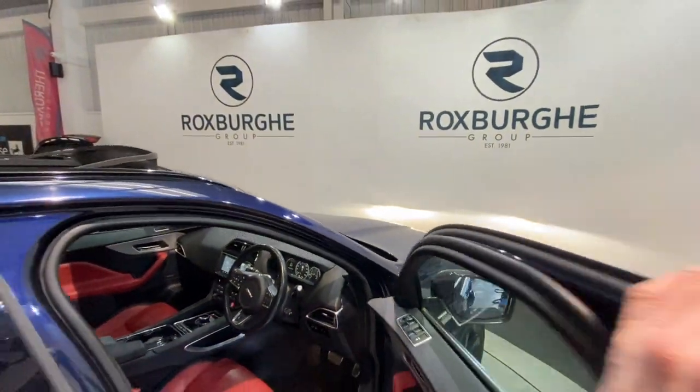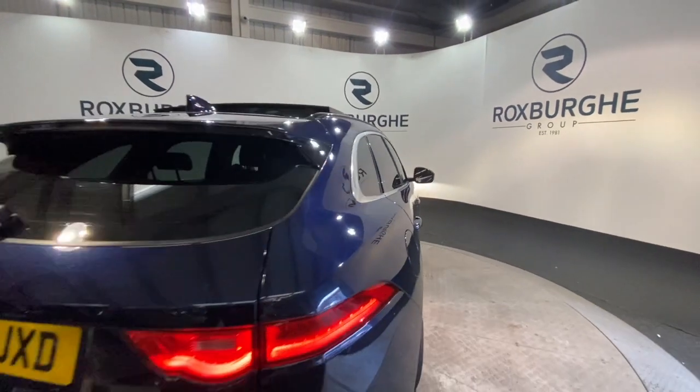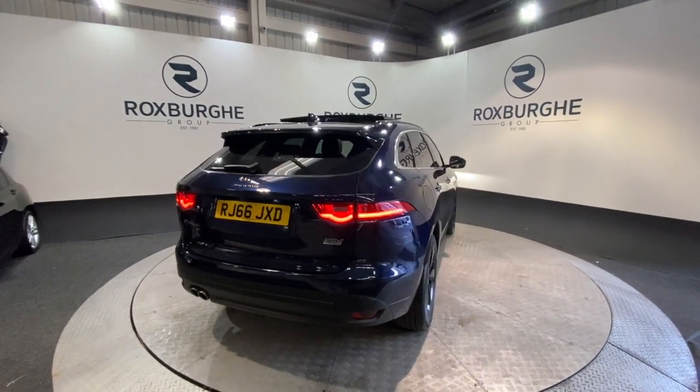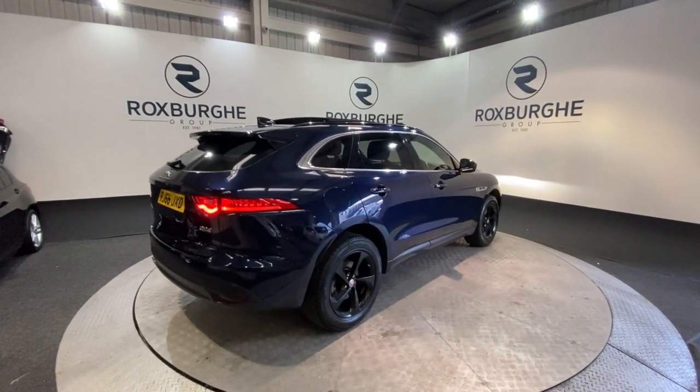Now, as we move back round to the exterior of the vehicle — if you are interested in this particular car or any of the ones available on our website, please feel free to give us a call on 0121 313 155, or alternatively it's sales at therotspurgroup.com.